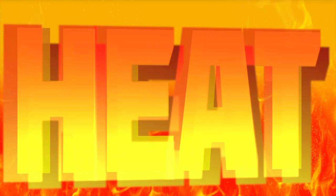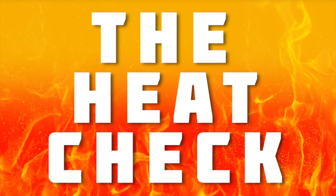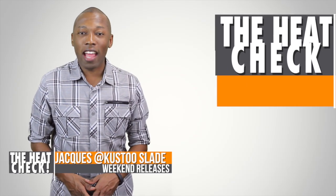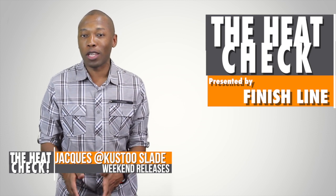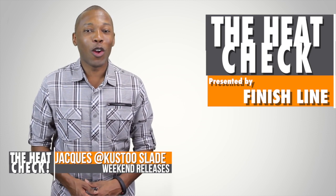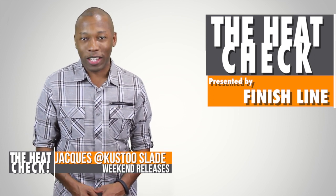It's time for us to show that heat, that this weekend will be on your feet. It's the Heat Check. Welcome to the Heat Check. I am your host Jacques Slade and this week there are a few things hitting virtual and real shelves that I definitely think should be on your radar. So with that said, let's stop looking at my face and let's take a look at some of these sneakers.